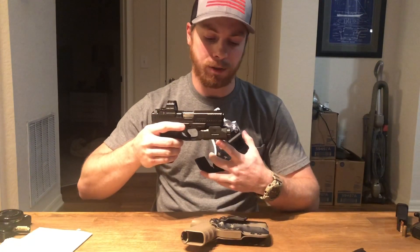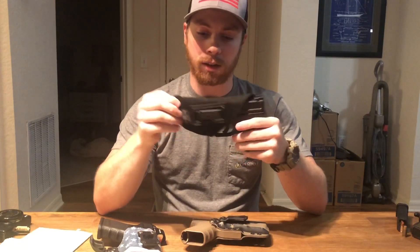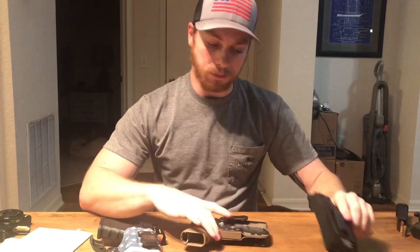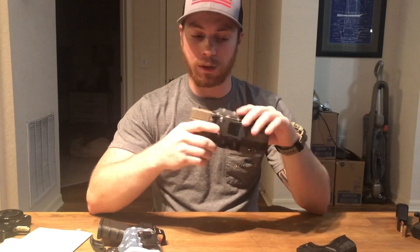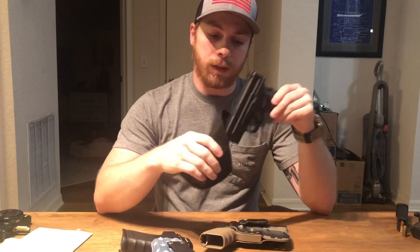With kydex holsters, you have the option to mold to a light or laser because it's molded specifically to your firearm. This nylon holster is just sized for a pistol of about this size — it's not custom to the Springfield XD. But this kydex holster is made specifically for the Glock 19 or Glock 23, so you get the customization feature where it's made precisely for that weapon.